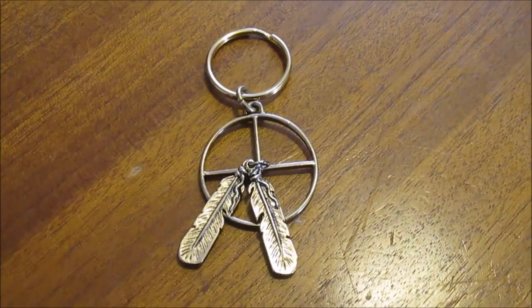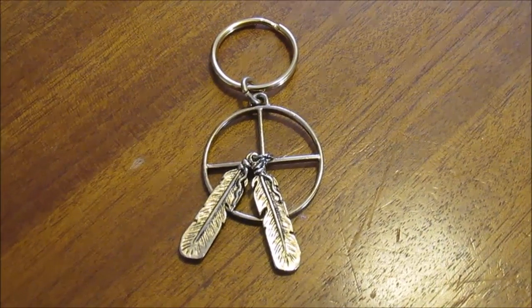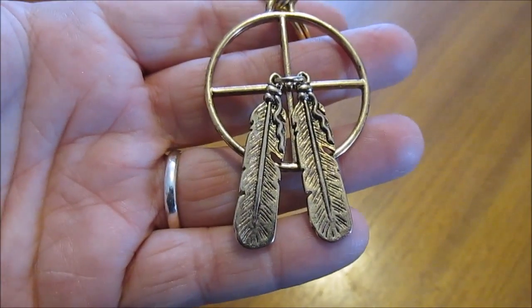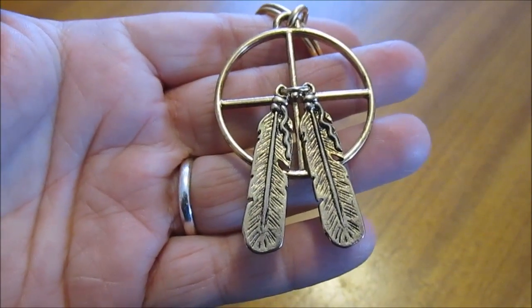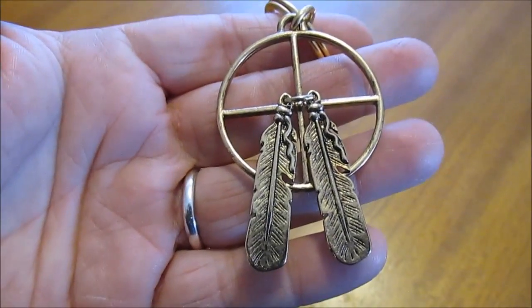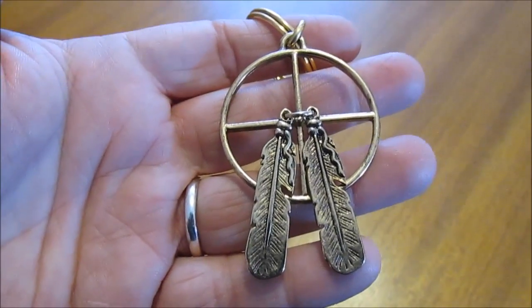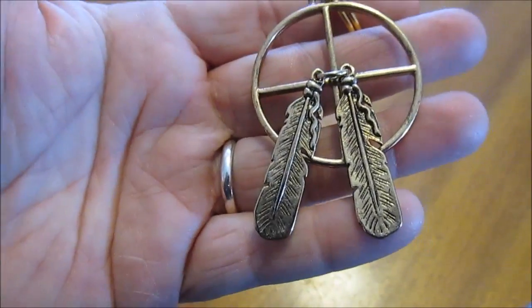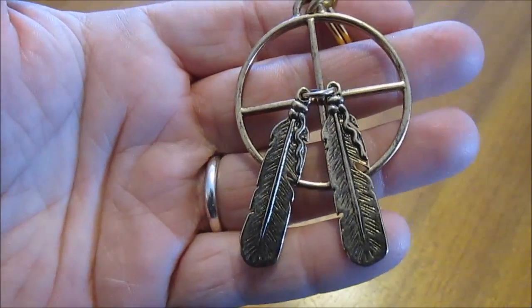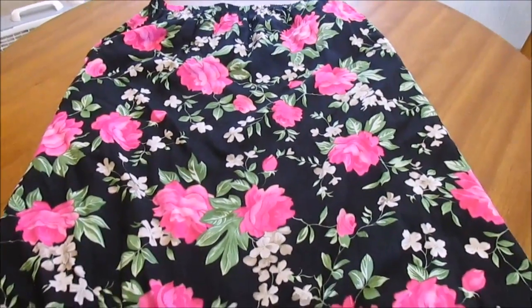The next thing I got is just a keychain — I only gave 50 cents for this. It's got these little feathers on it and I thought it would make a cute little pair of earrings. I'll just take the feathers off and make earrings out of those, and I may keep the keychain and use it on my keys. I really just wanted those two feathers to make me a pair of earrings.